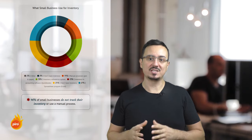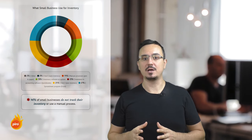Some very suggestive data here: in the U.S. alone, among small businesses, 46% do not have an automated inventory management system. So what are the benefits of an inventory management system that is integrated with your production management or enterprise resource planning, or ERP, software?